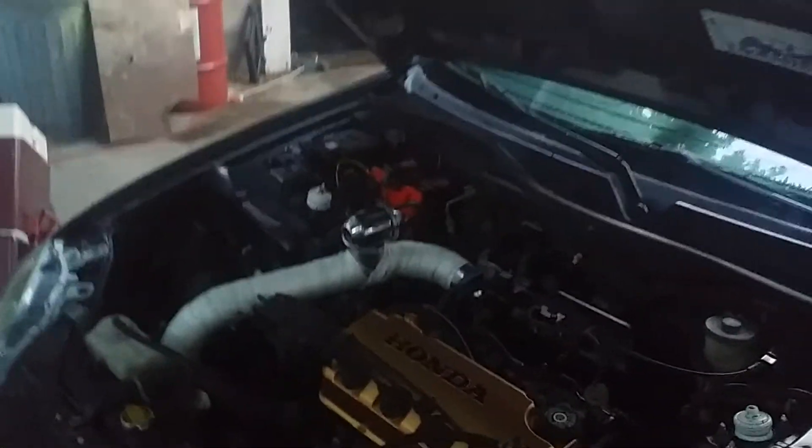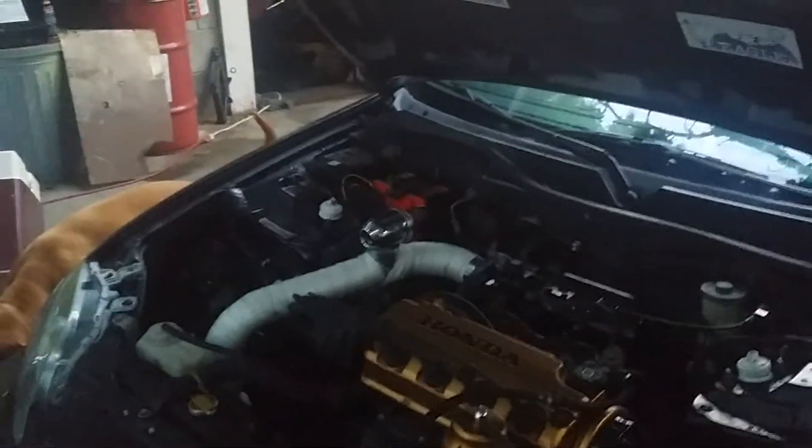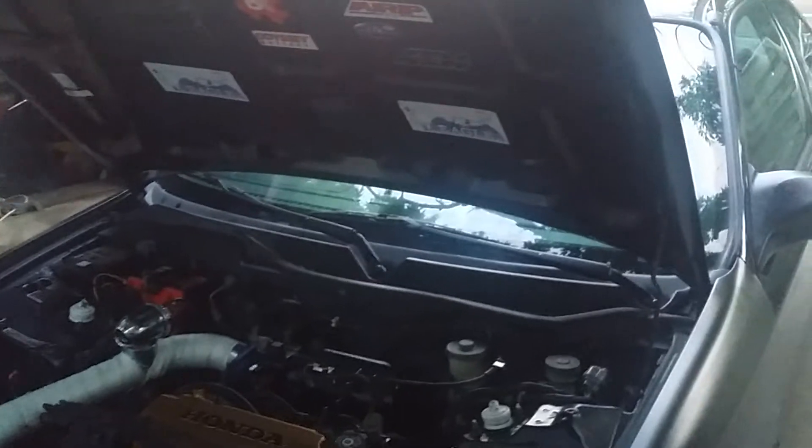It red-lines at eight grand with a two-step launch control set at five grand. It's running an Odyssey battery. The interior is pretty much stock — just standard with oil pressure, boost, and air-fuel gauges — and it's got a camouflage headliner.